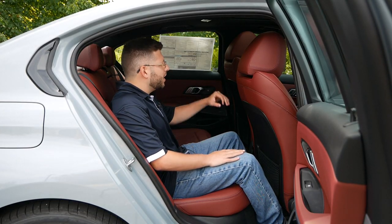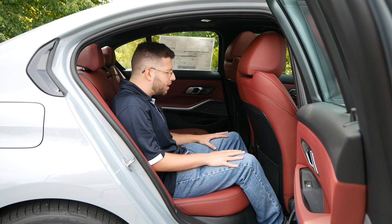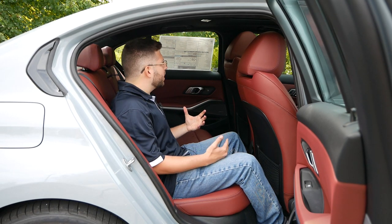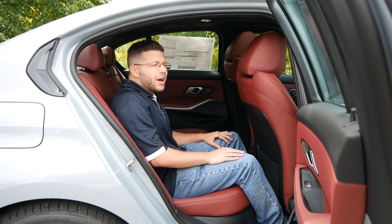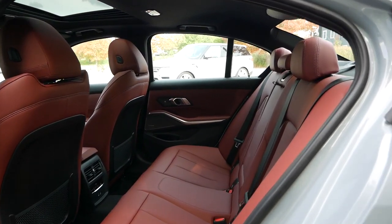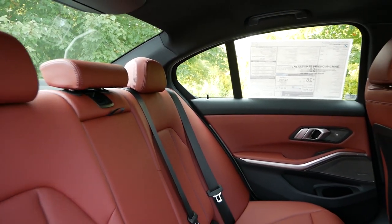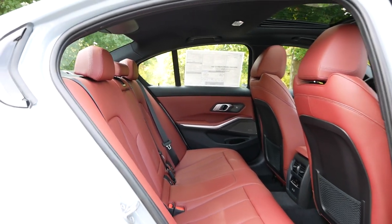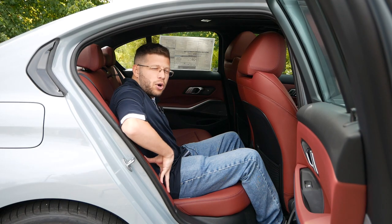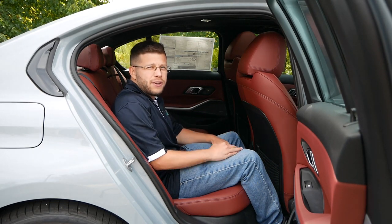Quickly looking at the second row seating area, with the passenger seat adjusted all the way back on a slight recline, there are still a few inches of legroom. Average-sized adults should be comfortable — the leg, shoulder, and headroom are quite accommodating. It's more spacious than the Genesis G70 and on par with the Audi S4. The second row seats sit a bit lower to maximize headroom and recline slightly, though you can't adjust them. The outboard seat bolstering is somewhat aggressive, so on winding back roads you can hold on tight and feel very secure.